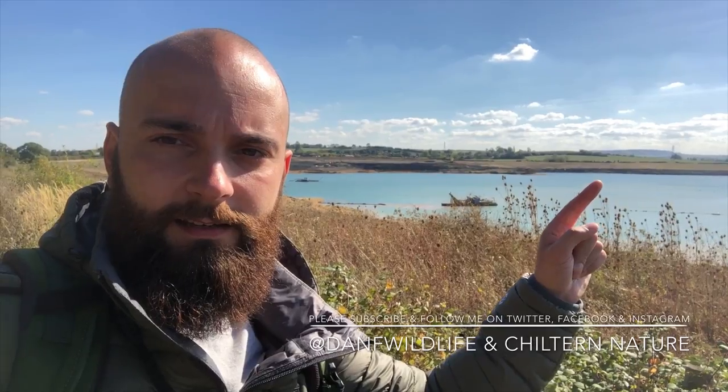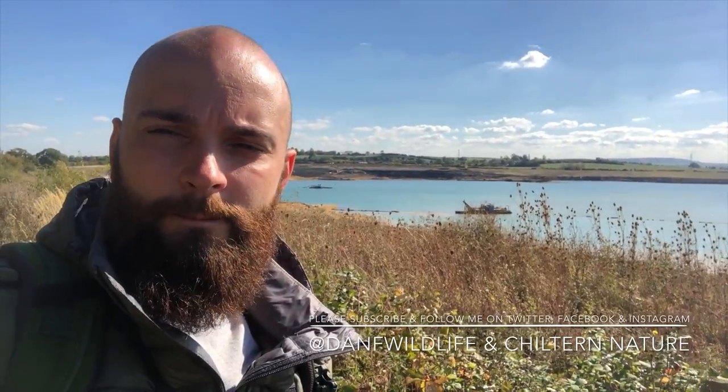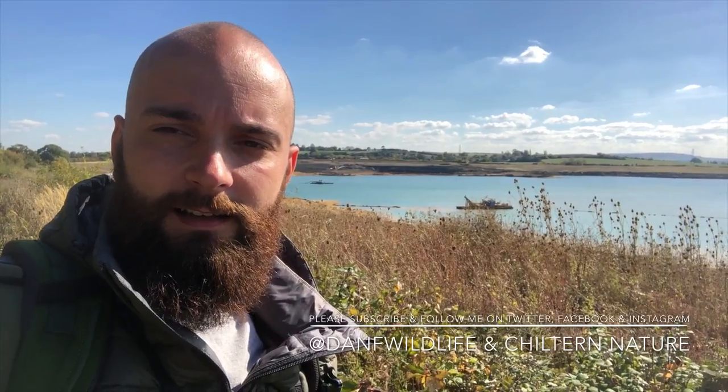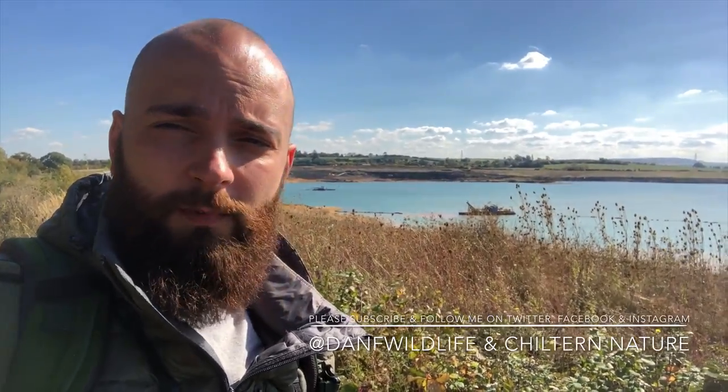I will be back as I live in Markyate, which is pretty much where my finger is pointing here, just up on the hillside in the Chilterns. I think that particular hill there is where Whipsnade and Bison Hill is - I live just behind there. So this is almost one of my local spots, despite never being here before. I'm sure I'll be back.